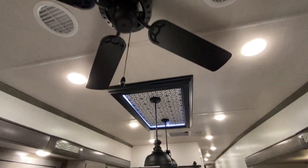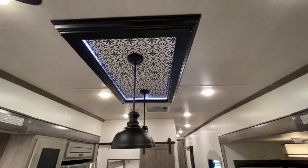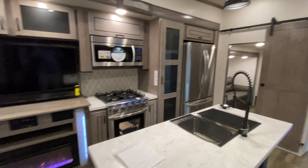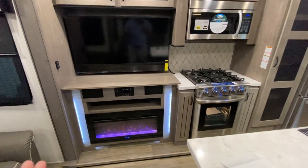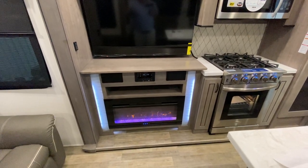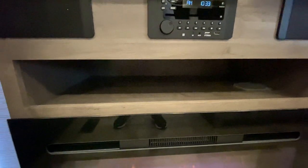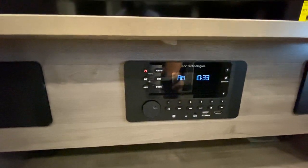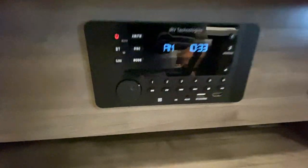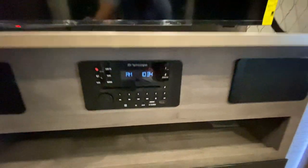Just above the island kitchen you have a nice ceiling fan and some lights with accent lighting. I like the way it looks — it gives it a nice residential finish and makes things feel a little bit more like home. You have your entertainment center with a nice fireplace that goes up to 100 degrees — the fanciest form of a space heater you can get. You also have some storage there, and your iRV Technologies speaker system so you can control inside and outside, with an aux cord hookup.